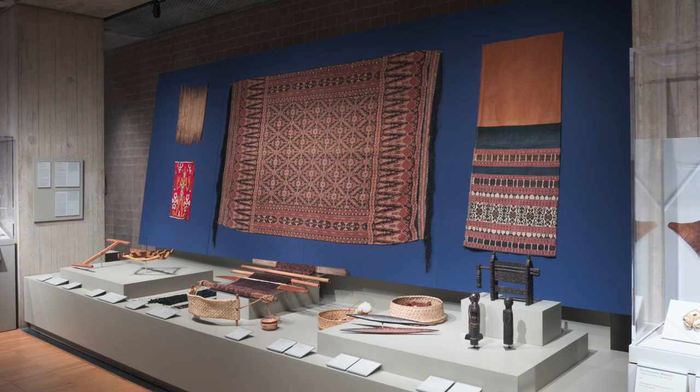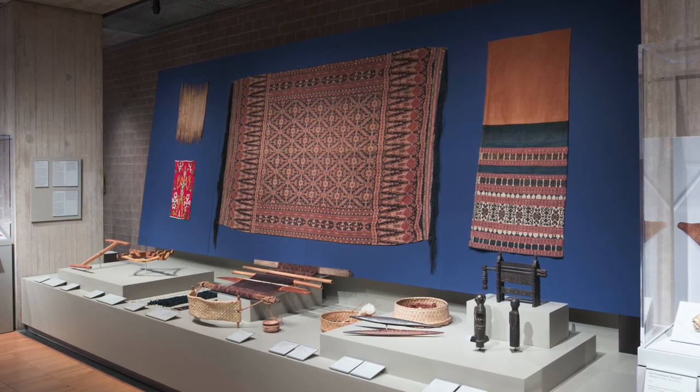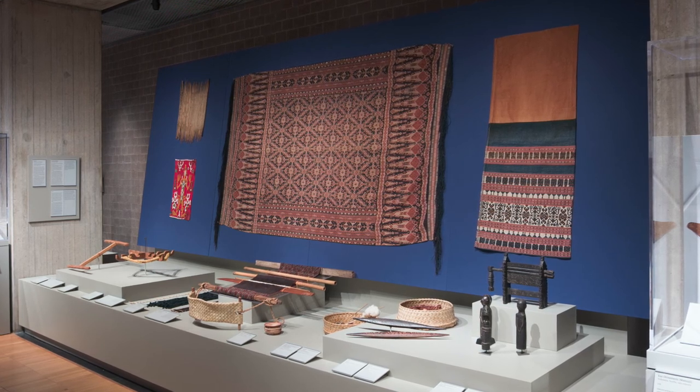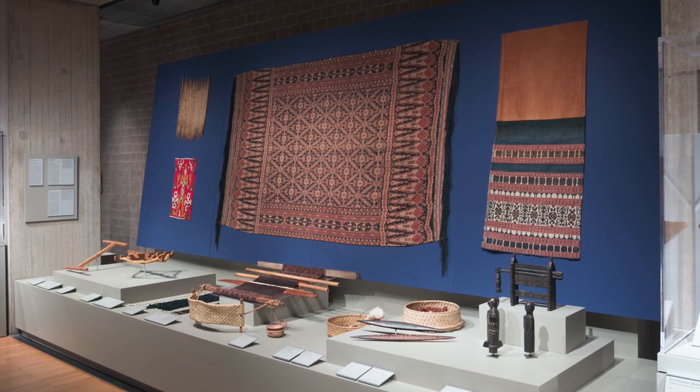Our Indonesian textiles are outstanding for their artistic quality. They also demonstrate that cloth and weaving can have a deep cultural meaning. And finally, they are evidence for international contacts that go back hundreds of years.